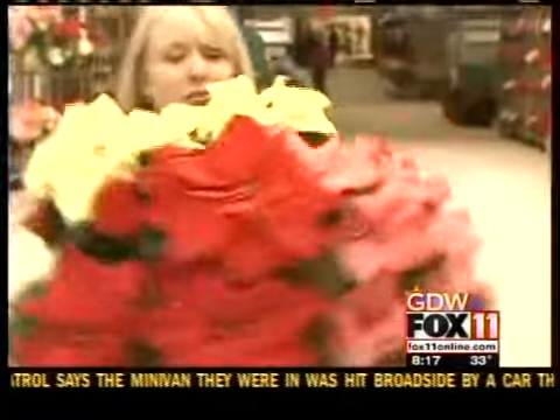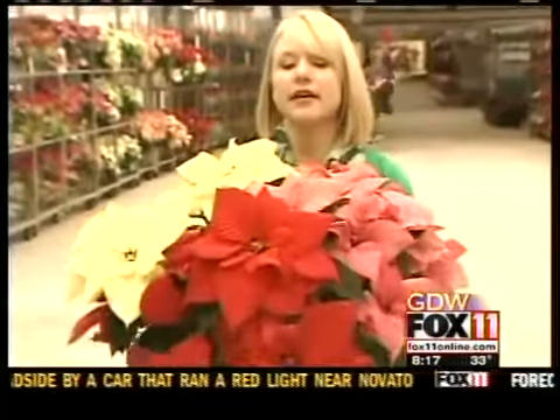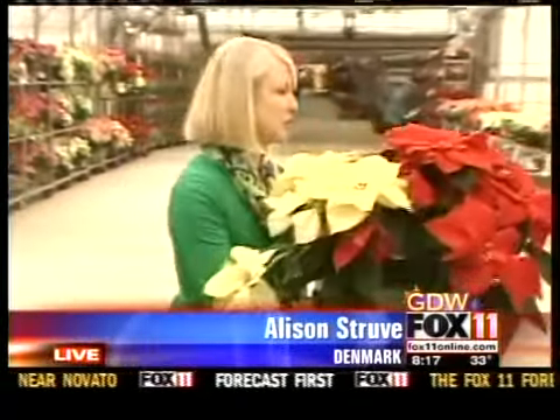Maybe you can't pick out the right color you want, or the perfect color, so you pick all three in one plant. Love that! We have one of these in our lobby right now at Fox 11 — they're absolutely beautiful.